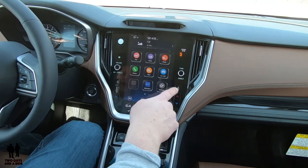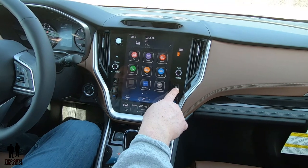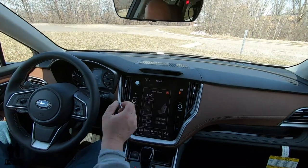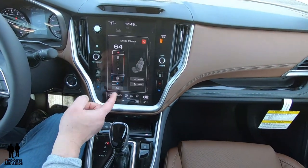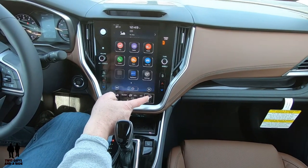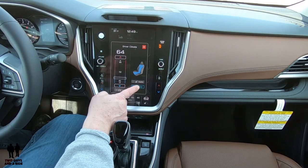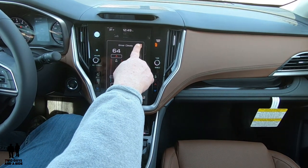Down here you have physical front defrosters, rear and mirror defrosters, and physical temperature controls on either side. Touching the climate zone on screen pops up a much bigger screen — this is the only way to access heated seats. These have three-stage heated seats and three-stage ventilated seats on both sides. You can also adjust your temperature from there.